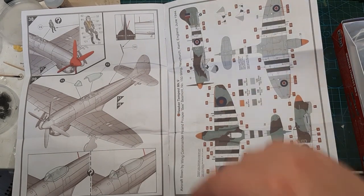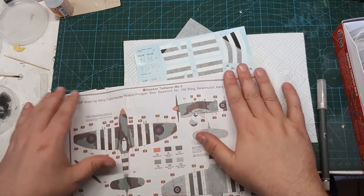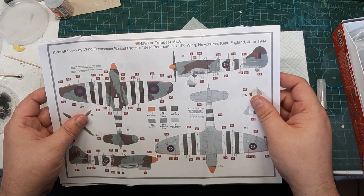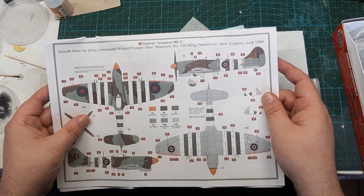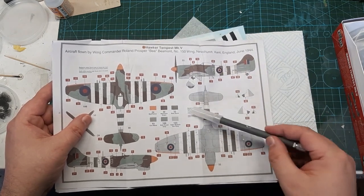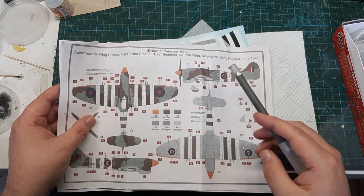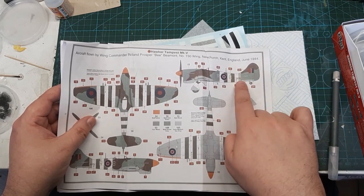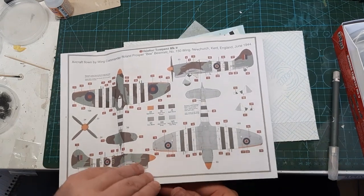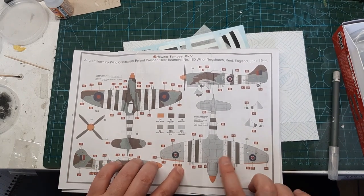And there we go, finished. Now for the two decal options. Option A is flown by Wing Commander Ronald 'Prosper' Beaumont, Number 150 Wing, New Church, Kent, 1944 — so you've got the full invasion stripes on that one. There are some notes: if they have a 'JN' on the fuselage serial number, those are later or earlier aircraft. Plenty of decals including the invasion stripes.